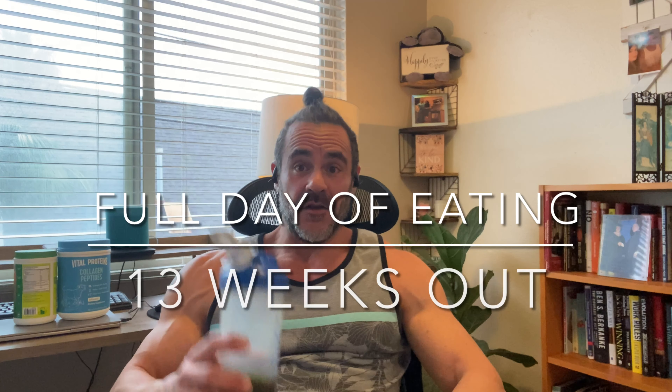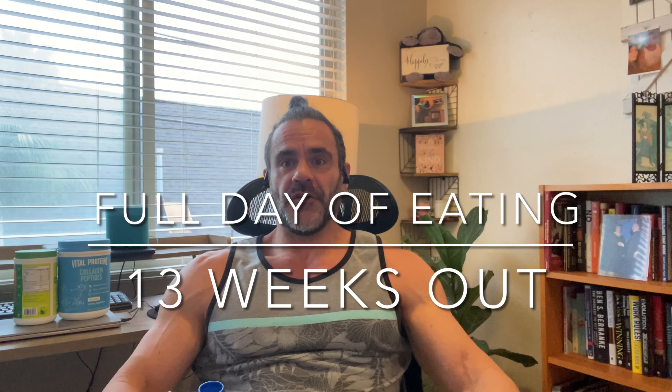What is up guys? Good morning. Today I'm going to bring y'all a full day of eating video and show you guys exactly what I eat on a typical day when I'm prepping for a contest.